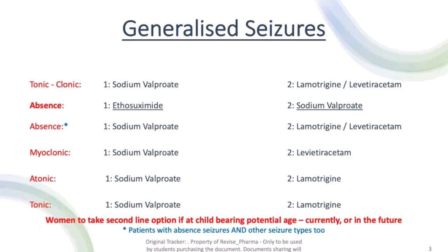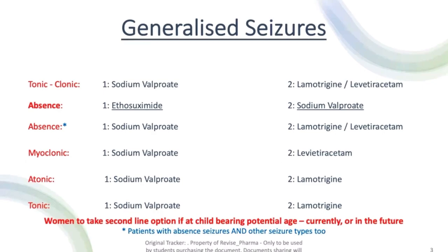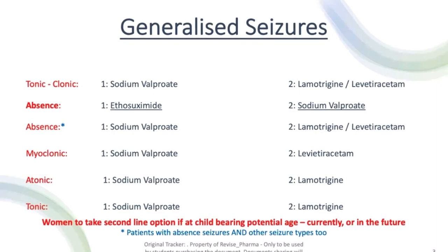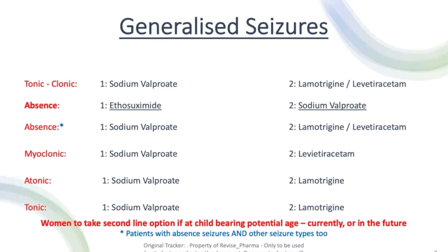When it comes to women of childbearing potential — currently or in the future — we don't want to use sodium valproate, as it is the most teratogenic anti-epileptic. For those patients, we skip sodium valproate and move straight to second line treatment. We wouldn't skip it for absent seizures on its own though — ethosuximide is still first line there; for all other types we'd jump straight to lamotrigine or levetiracetam.